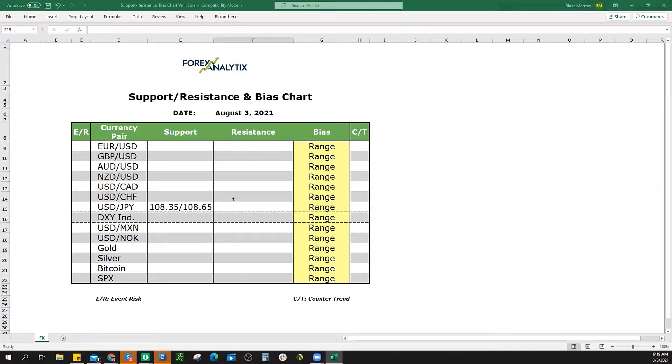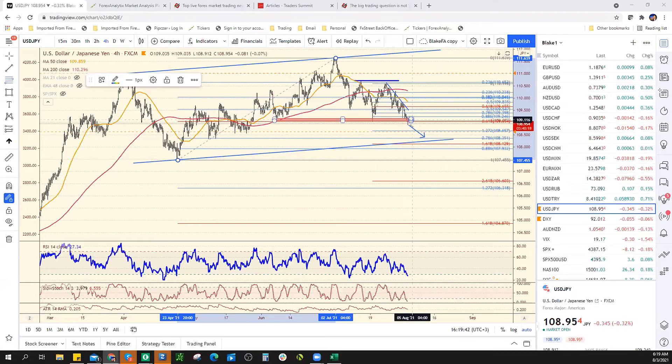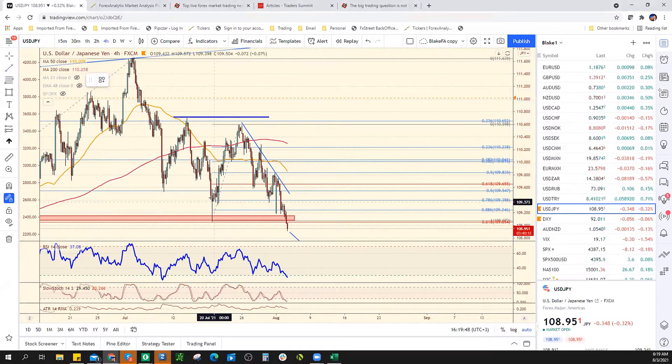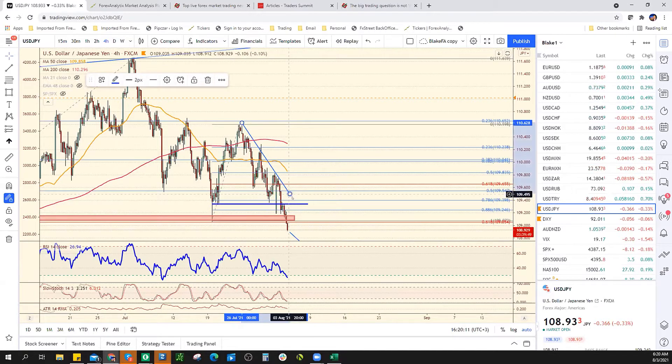That's where the dollar yen looks like it's going to go. Resistance intraday — looking at this four-hour chart, you can see these spike lows and those highs. I'm going to take this trend line and put it right here just to minimize all the drawings on the chart. That's going to coincide with basically 109.35. We shouldn't see above that now.